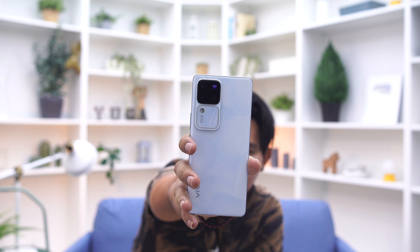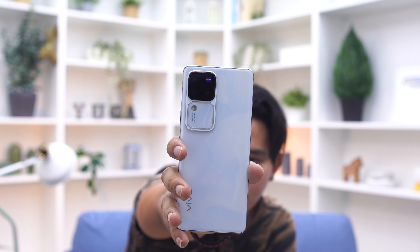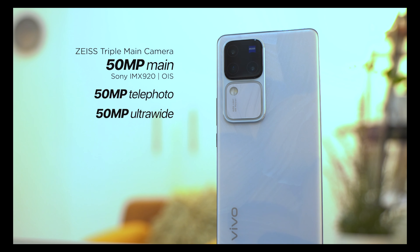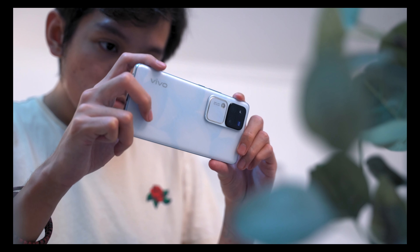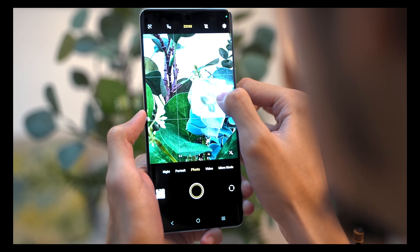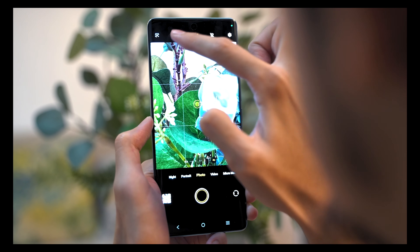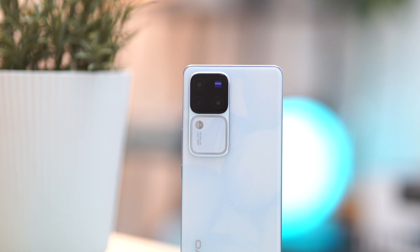Now let's move on to the highlight of the Vivo V30 Pro 5G — the camera. That Zeiss logo isn't just there to flex, and this phone takes great photos and videos. The triple rear camera is highlighted by a 50-megapixel main shooter using Sony's IMX920 sensor. You also get a 50-megapixel telephoto lens using Sony's IMX816 sensor and a 50-megapixel ultrawide with a JN1 sensor. The V30 Pro comes with three 50-megapixel rear cameras for various applications, ensuring whatever subject you're shooting will come out great. Whether you're using the ultrawide, zoom, or regular photo mode, you get stunning sharp images.